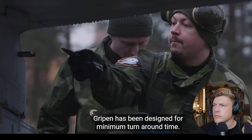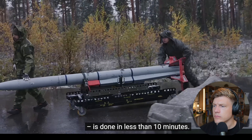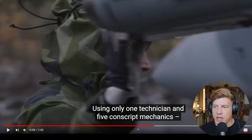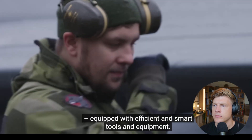Gripen has been designed for minimum turnaround time. An air-to-air combat setup, including refueling and rearming, is done in less than 10 minutes. Apart from the airplane and the field, you need technicians trained in this concept — cars with weapons in the back, refueling trucks that can drive around. Using only one technician and five conscript mechanics equipped with efficient tools, you can utilize this dispersed basing concept effectively.